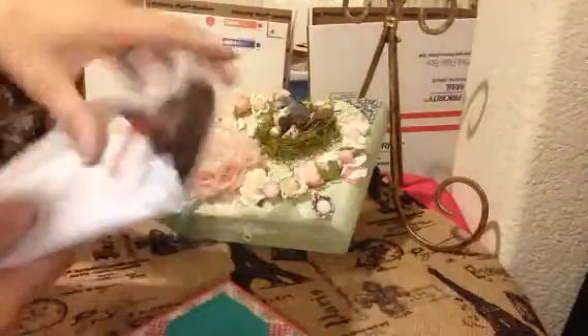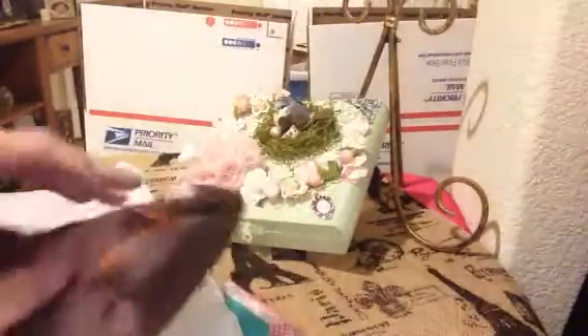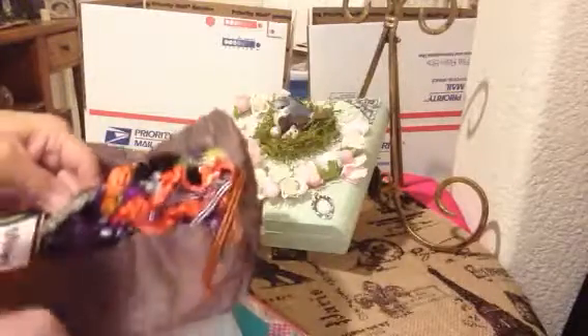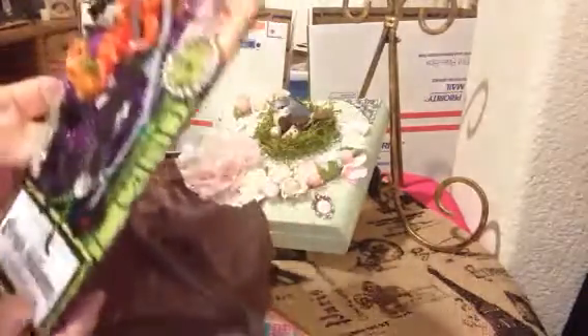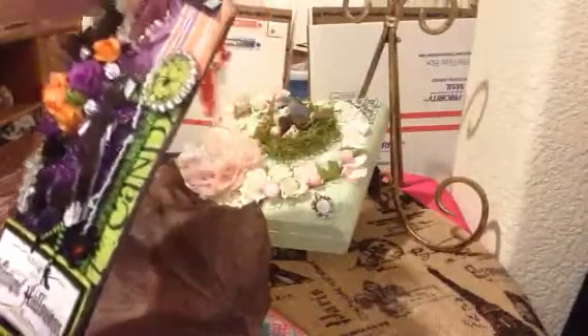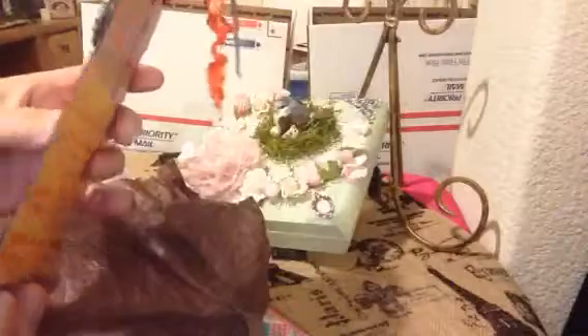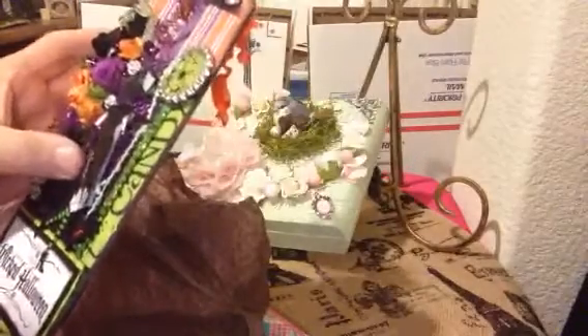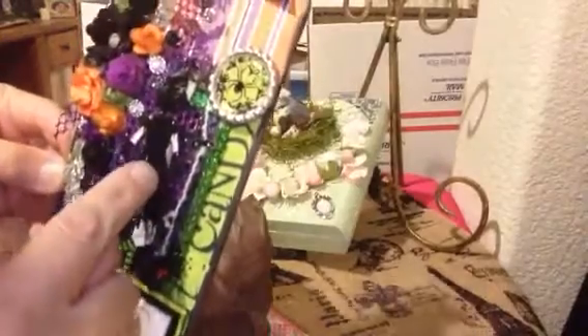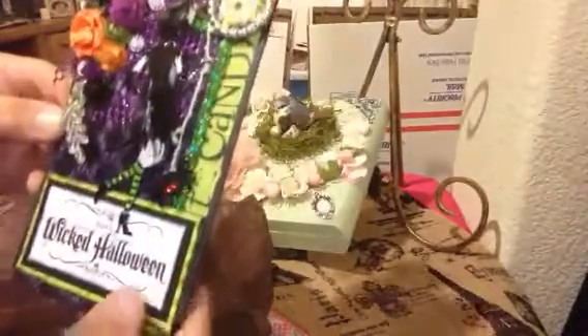And this is her packaging right here. How pretty — look, she made me a card. Oh my goodness, that is gorgeous. How did you do that? You must have cut her out and then put stickles — this is awesome.